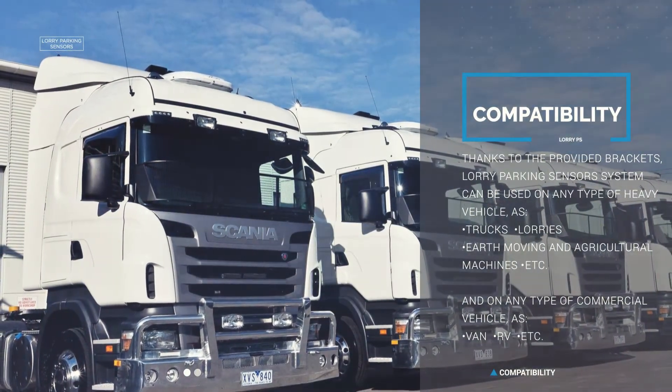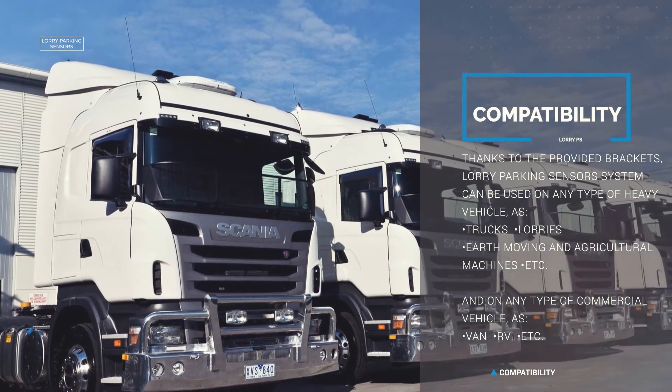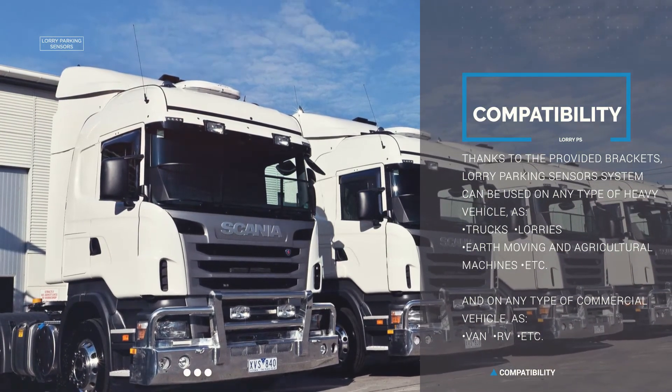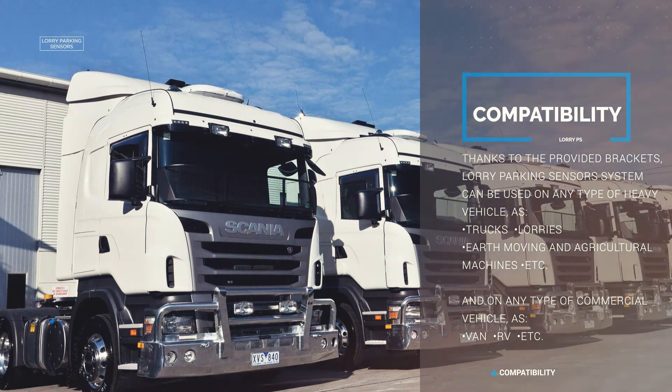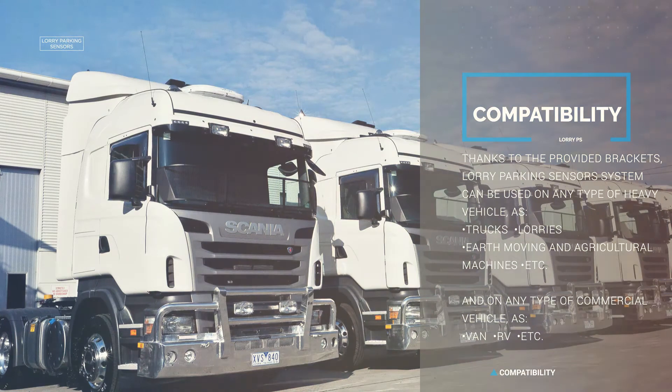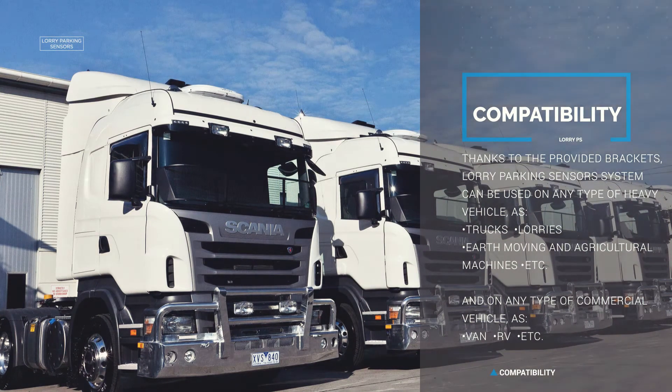Thanks to the provided brackets, the lorry parking sensors system can be used on any type of heavy vehicle, such as trucks, lorries, earth moving and agricultural machines, and on any type of commercial vehicle, such as vans, RVs and so on.